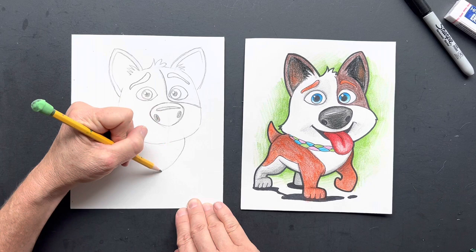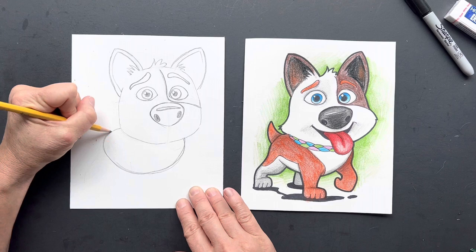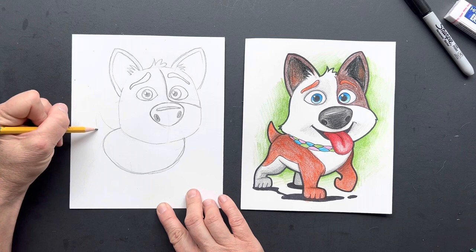Now we have his body. We're going to make like an egg shape — actually a little more egg-shaped. This looks like a jelly bean, and back here is going to be his tail coming out.